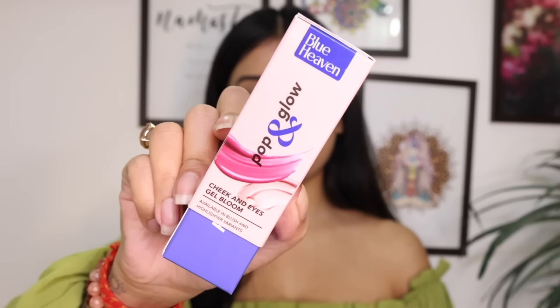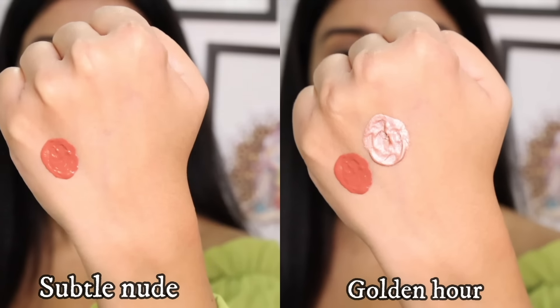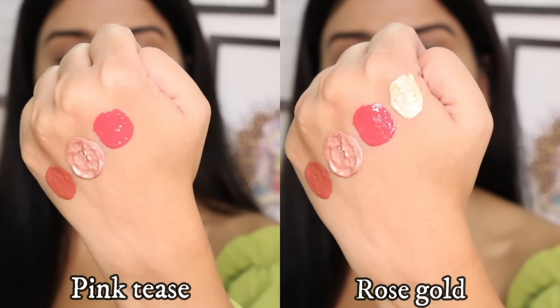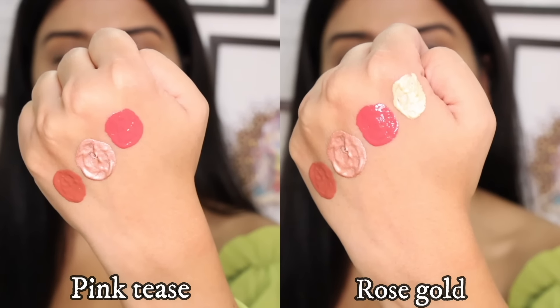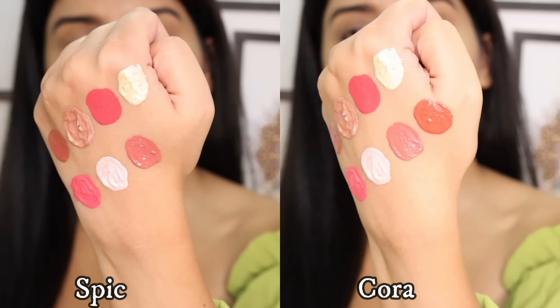I have 8 shades of the Pop and Glow Gel Blush and Highlighter. Here I have the blush and highlighter swatches. When I applied it on the face, I felt good because this range is skincare infused, so it is obviously good for your skin.